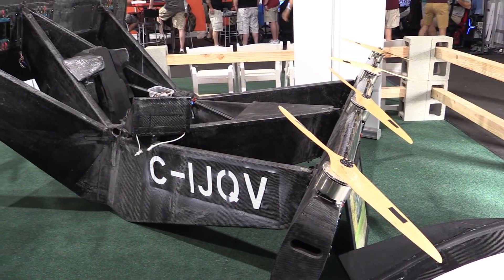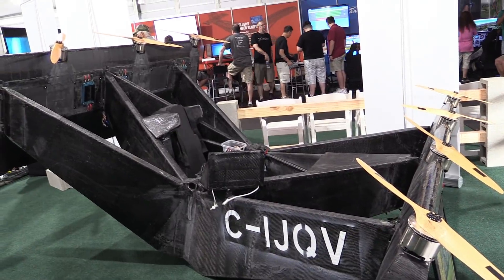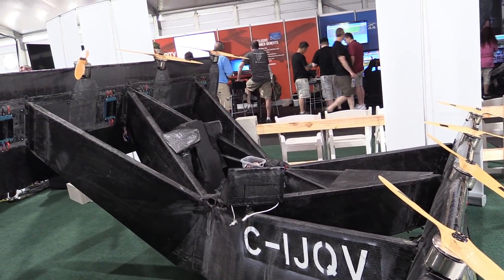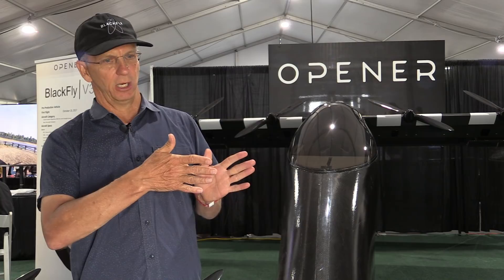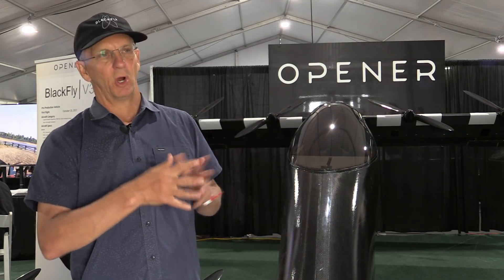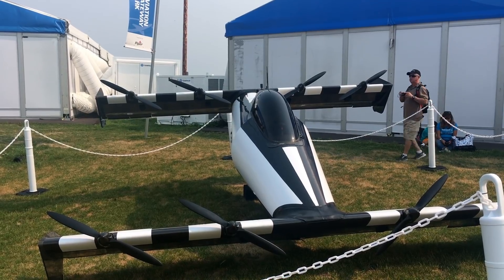He built a prototype showing that those combinations of components were possible to fly, and that's what we have over here. During the lifetime of the company, which has been about ten years, they built over twenty aircraft and refined the concept from that initial one he built.